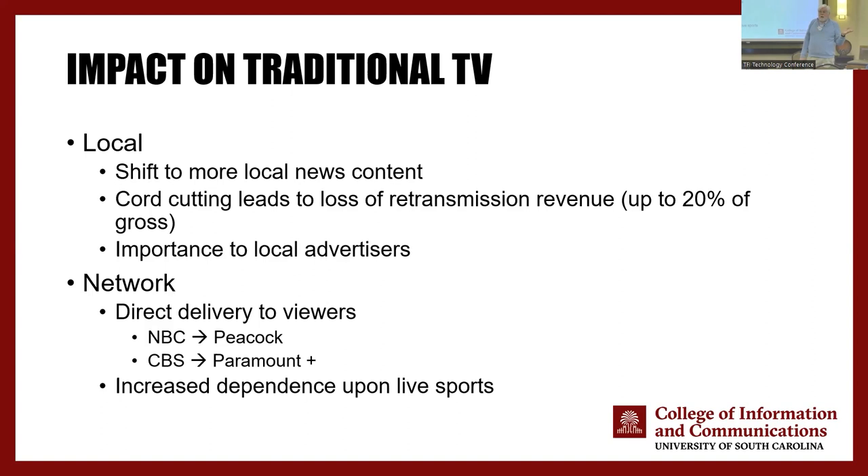CBS — or Paramount Global — has Paramount Plus. I can watch NBC shows on Peacock, and ABC has a streaming service. The only one who hasn't really done as well in this is Fox. With direct delivery to consumers, that's challenging the role of local TV stations. So what we're going to see is local TV stations shift a lot more to local news content, with a lot of emphasis on weather, because that's the number one thing people want. I would not directly say sell your stock in local TV companies.